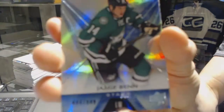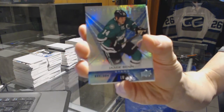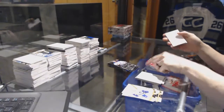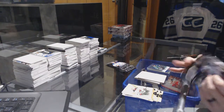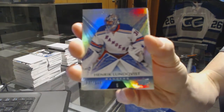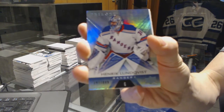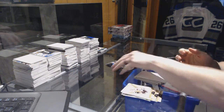Rainbow Blue, number 849 for the Dallas Stars, Jamie Benn. And Rainbow Blue, number 849 for the New York Rangers, Henrik Lundqvist.